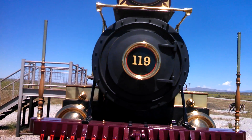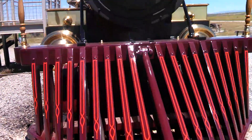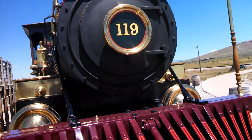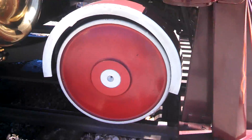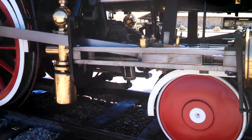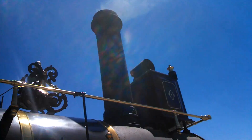Here's the Union Pacific steam locomotive number 119. It has the big old driving wheels, with 'Rogers' on here. And you can see the smoke coming off of that engine.